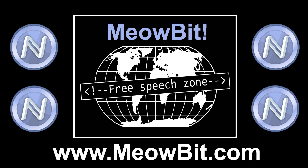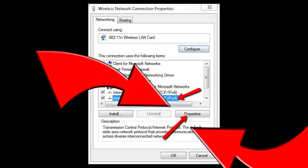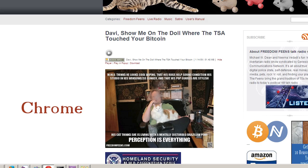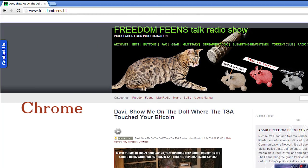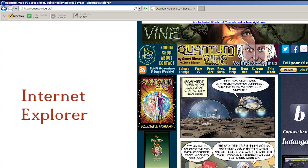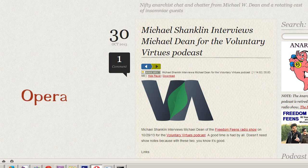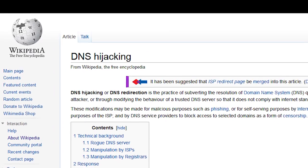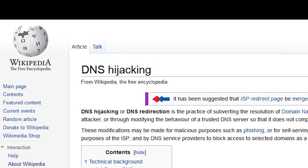Before we invented MeowBit, viewing .Bit domains required changing the DNS settings on a computer, or using a plug-in that was only available for Firefox. MeowBit is not a plug-in, so once you install it, you can surf the .Bit web on any browser. .Bit is also resistant to DNS or HTTPS hijacking, which is common and easy with normal top-level domains.